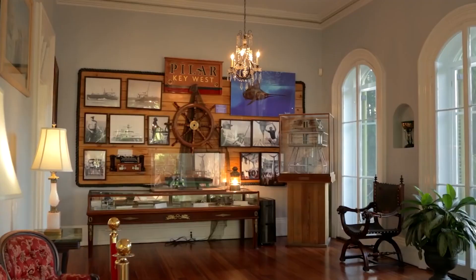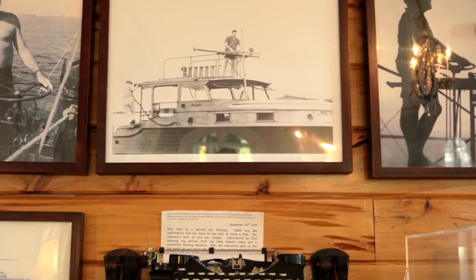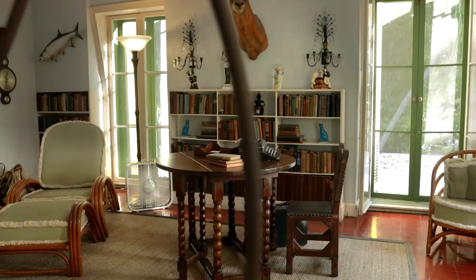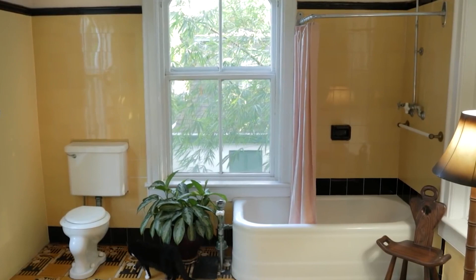The Ernest Hemingway Home and Museum. Ernest Hemingway lived and wrote in this home for 10 years. During that time, he wrote 70% of his lifetime works. Today it operates as a museum, providing guided tours every 15 minutes from 9 to 5.